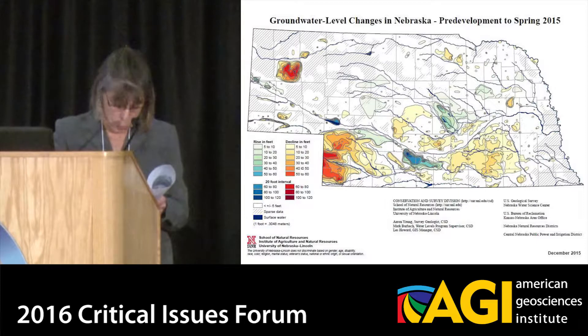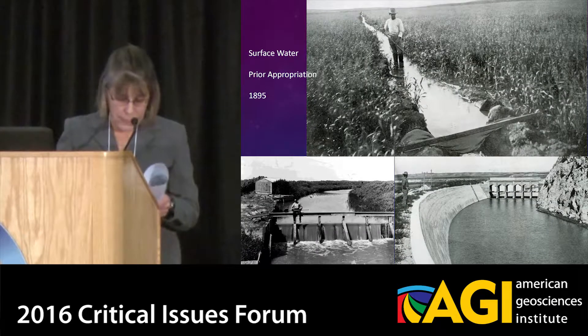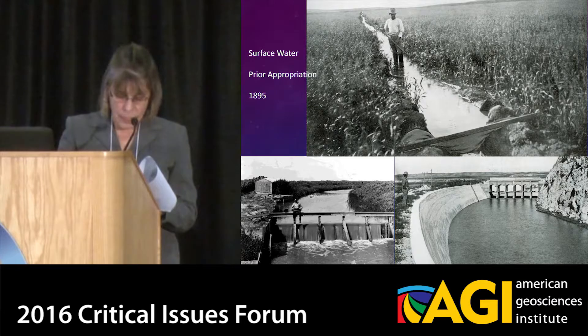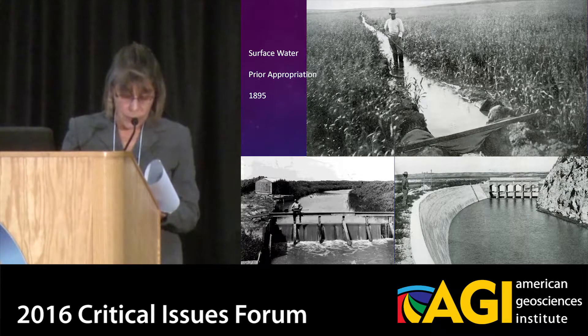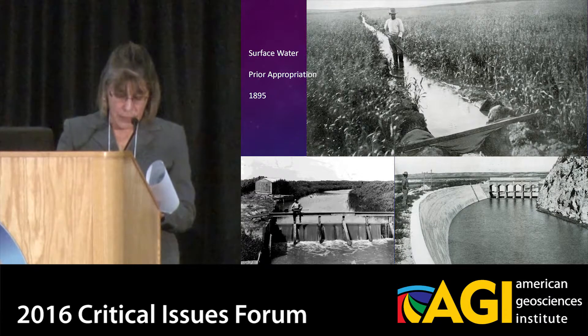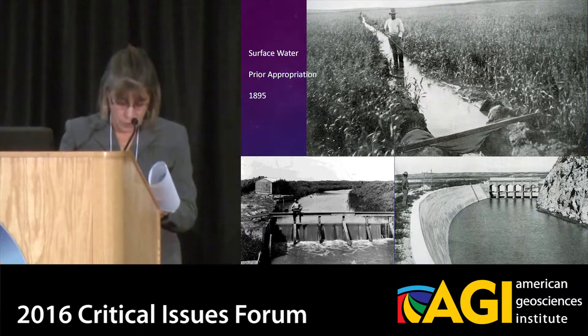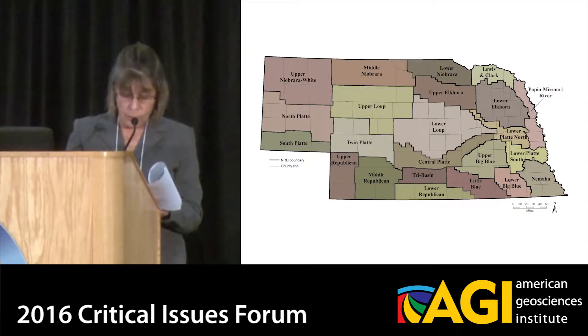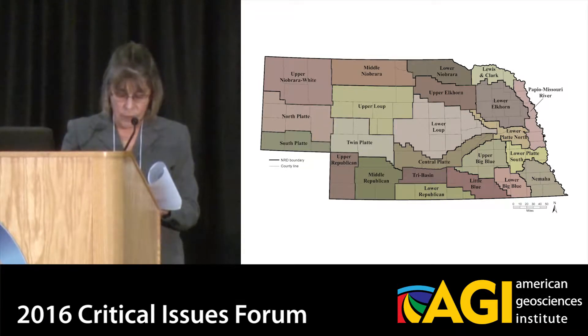So how is Nebraska governing this water use? Since 1895, with the shortage of surface water, Nebraska has been applying a prior appropriation system, and the Nebraska legislature gave the authority to regulate surface water to the state. However, the next major legislation impacting water management in Nebraska did not occur until 1972, when the legislature passed laws creating the natural resources districts. A major purpose of the NRDs was to prevent flood damages, so their boundaries were established along surface watershed boundaries. They were also given a wide range of other responsibilities, including the prevention of soil erosion, the creation of wildlife habitat and recreation areas, and drainage. Notably, they were not given the authority to regulate groundwater.